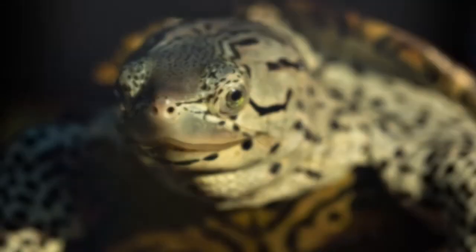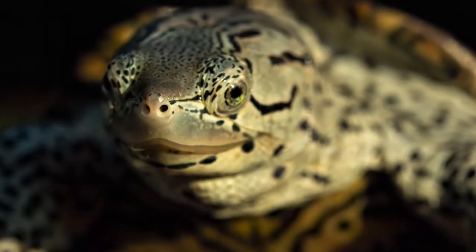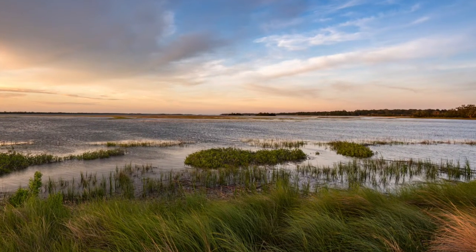Terrapin Creek, aptly named for the diamondback terrapin turtles that live in this area. Diamondback terrapins are the only known turtles to live in the salty marsh and brackish water.